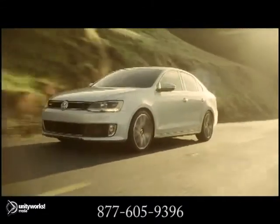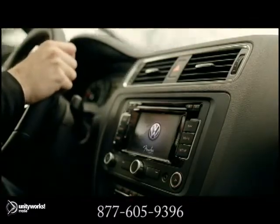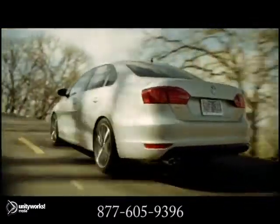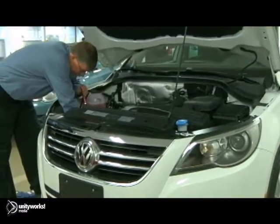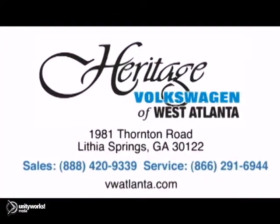If you think you may be experiencing an engine leak, give us a call or stop in and one of our certified technicians will take a look. For service you can trust, visit our Heritage Volkswagen of West Atlanta store, located just 20 minutes west of Atlanta off of I-20 or online at atlvw.com. Thank you for choosing Heritage Volkswagen for all your automotive needs.